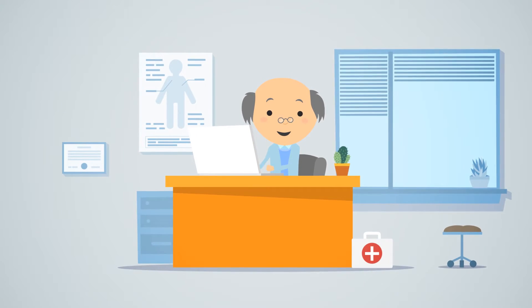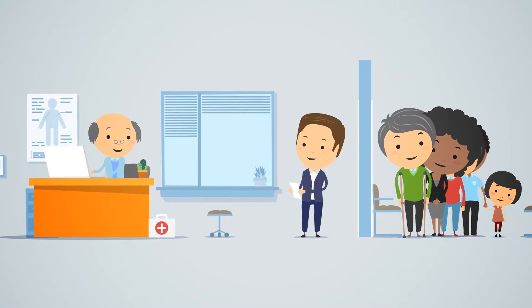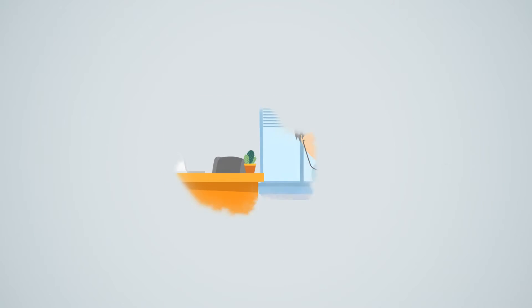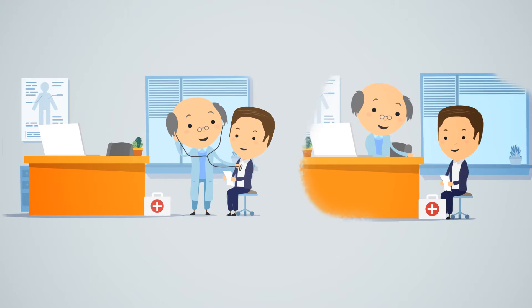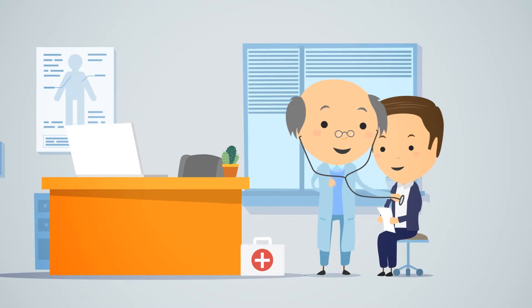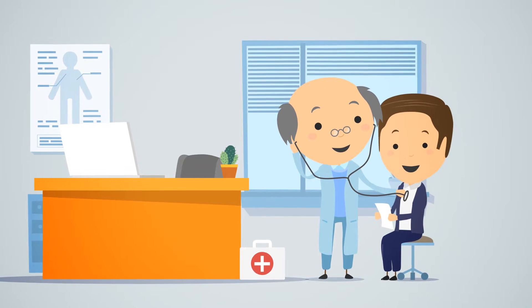John is a trusted local physician. As part of his normal workday, John receives a lot of patients at his clinic. He treats them, he writes prescriptions, and he offers them medical advice. John does his job well, and his patients are really happy.